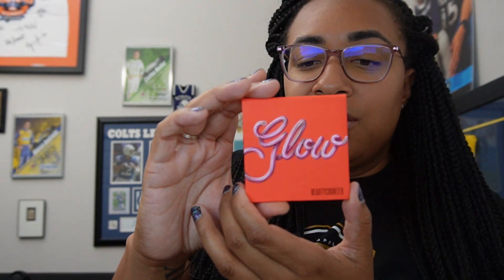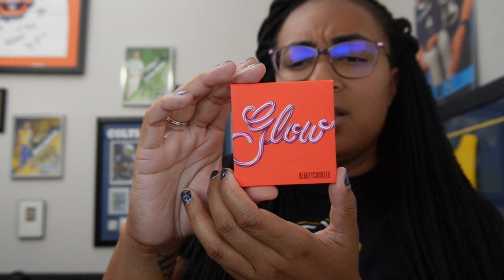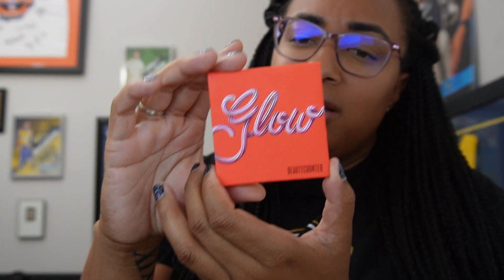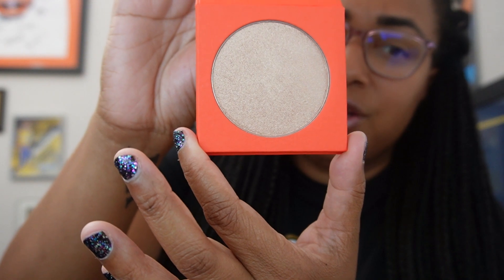And this is our highlighting powder. This color is called Cava. I love the color — very shimmering.